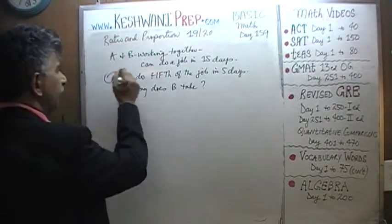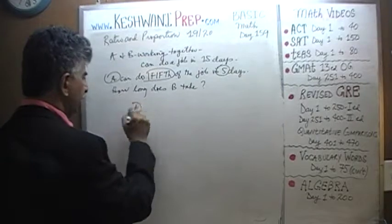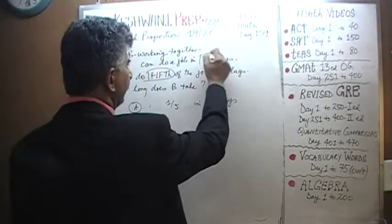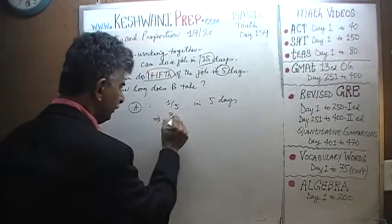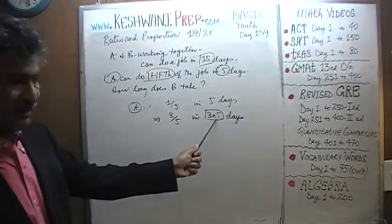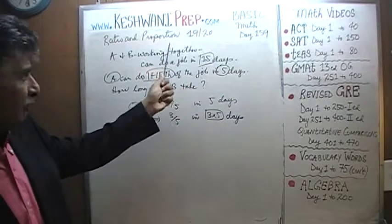We are told that A can do a fifth of the job in five days. If A can do a fifth in five days, that implies A should be able to do three-fifths of the job in three times the amount of days — that is, 15 days. Fifteen days is how long it takes them to finish the job working together.